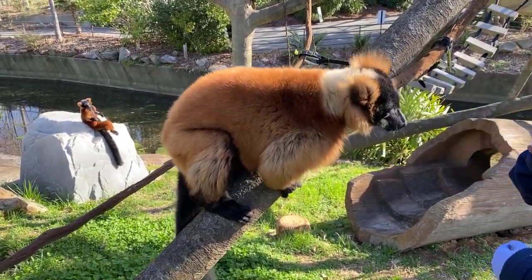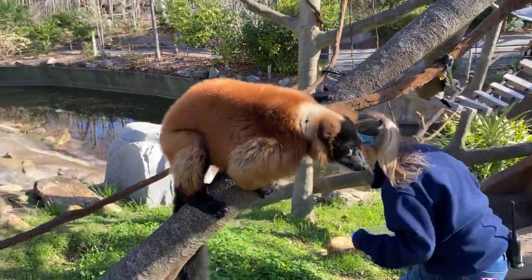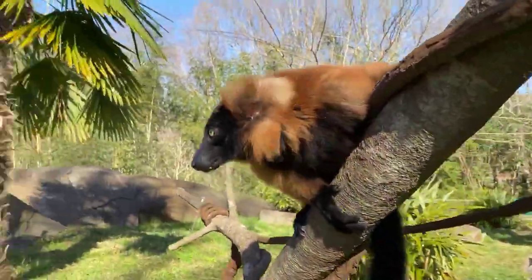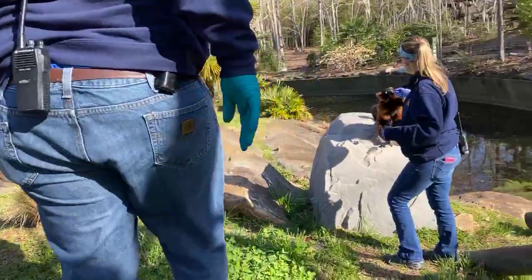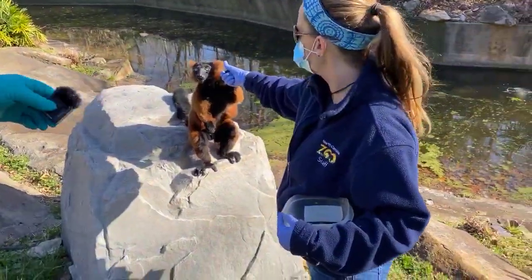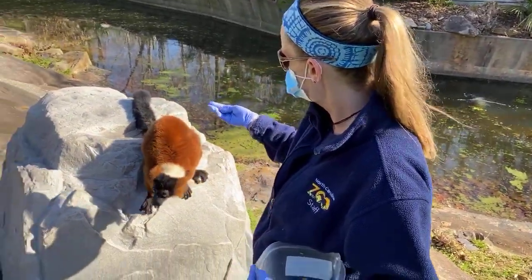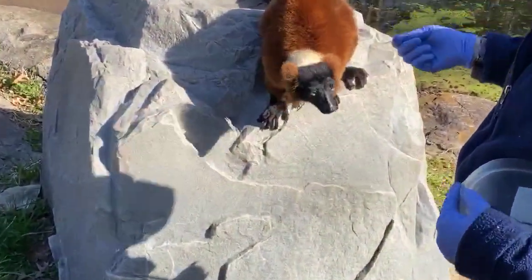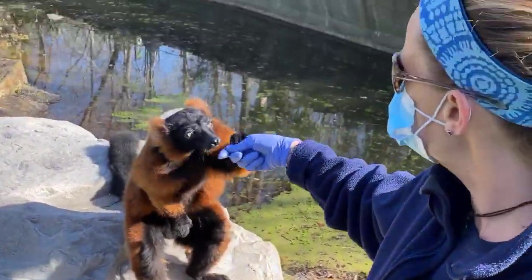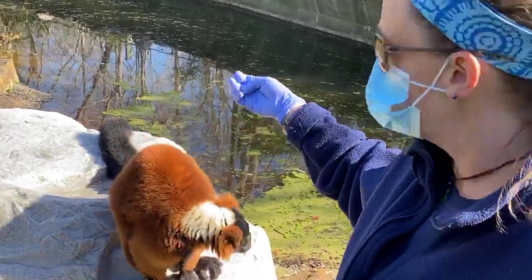I'm going to go sneak down to George and see if he wants some. May we follow? Absolutely — I'm sure Marie will follow. Hi, George. So how old is George? George is going to be 14 years old next month. Old or young for a lemur? It's actually middle age. In the wild they can live usually about 15 to 20 years of age, but under human care in zoos, typically about 25 years of age.